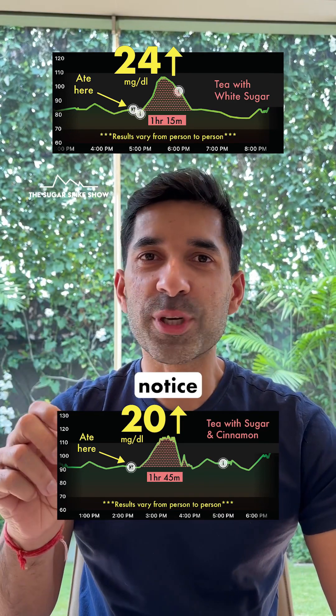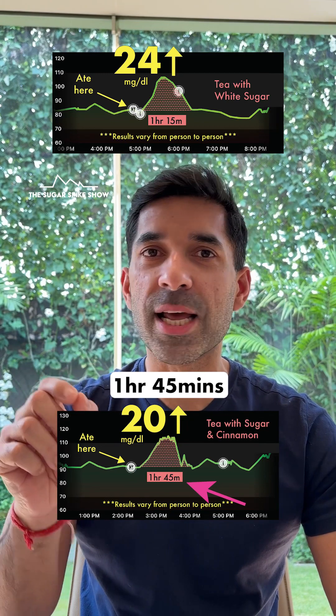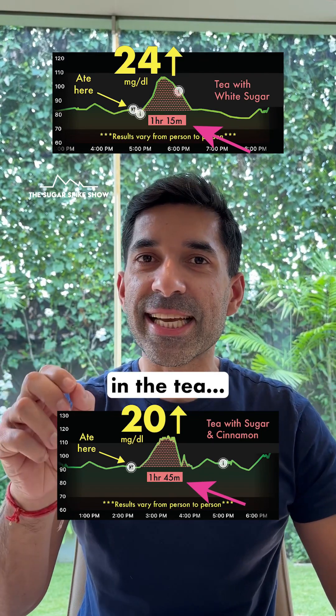This is slightly lesser. And if you notice, in the case of cinnamon, it took slightly longer for my blood sugar levels to come back to normal — one hour 45 minutes versus one hour 15 minutes. This means that cinnamon actually helped to spread out the glycemic load of the sugar in the tea, which is a good thing.